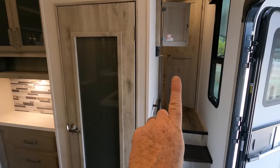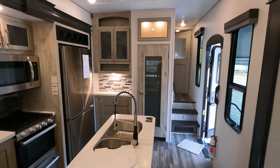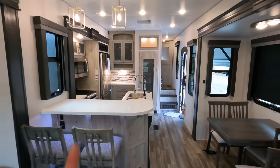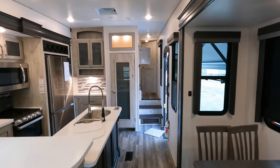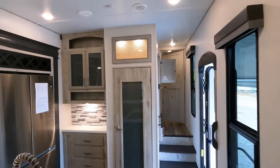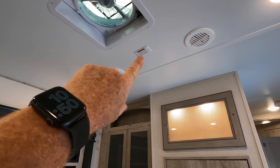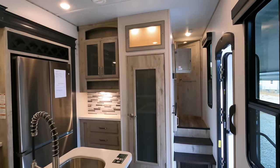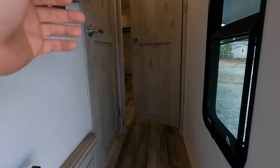Two different air conditioners — let's talk heating and air. Here's one of the thermostats controlling the 15,000 BTU unit found up here in the living area. Two whisper-quiet air units: 15K up front and a 13,500 in the bedroom. This coach is also prepped to possibly receive a third unit — that orange sticker identifies it's already pre-wired from the factory.